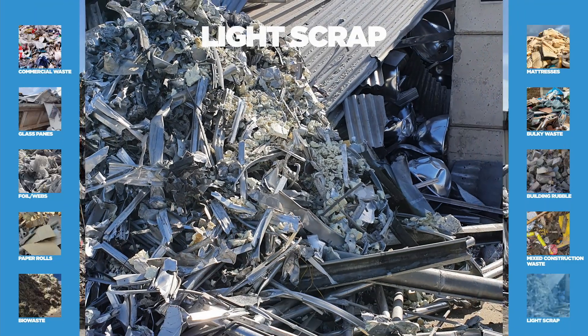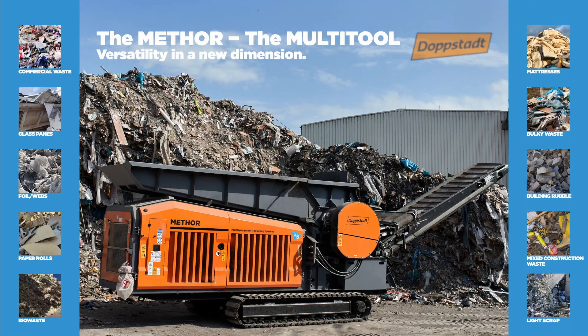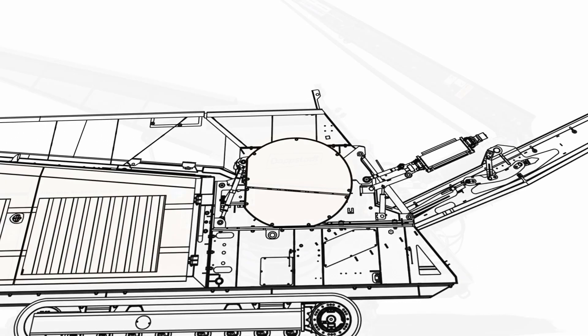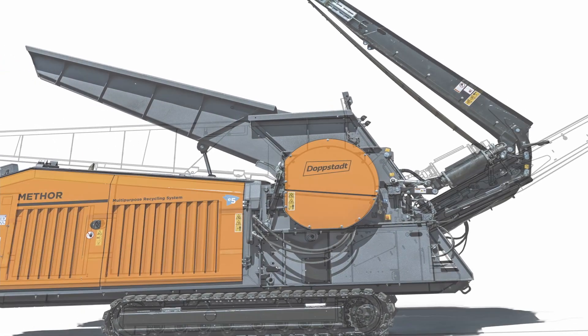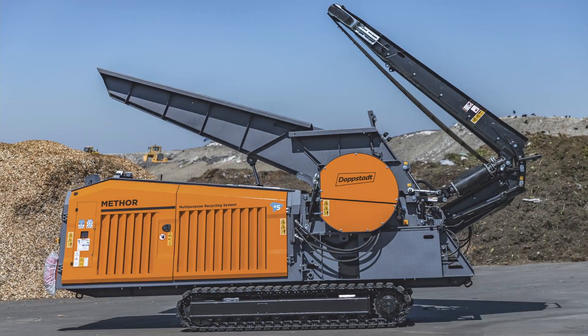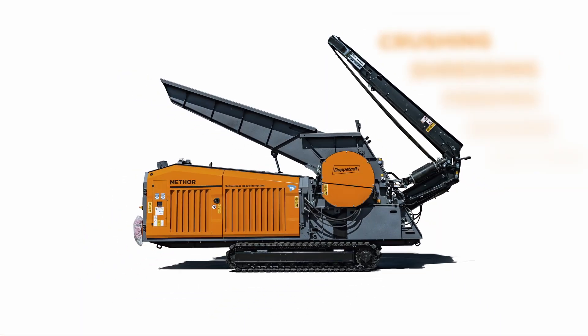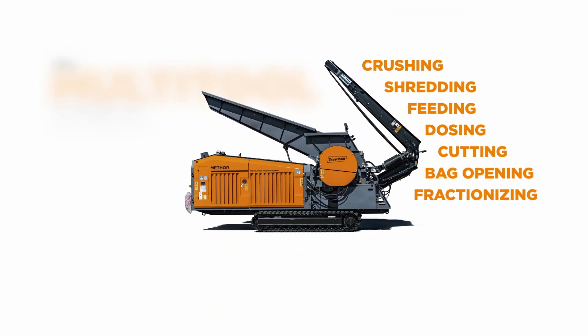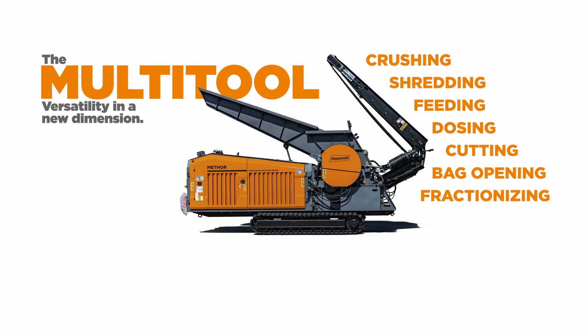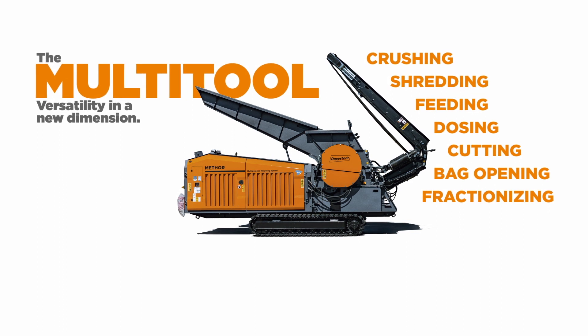At Dopstart, we have adapted to our customers' requirements and developed a completely new design without compromising. The aim was not to create another shredder, but a multi-purpose recycling system. The Mator's possibilities to adapt to various applications make it more versatile than any other machine in this field. It is suitable for many steps of the recycling process.